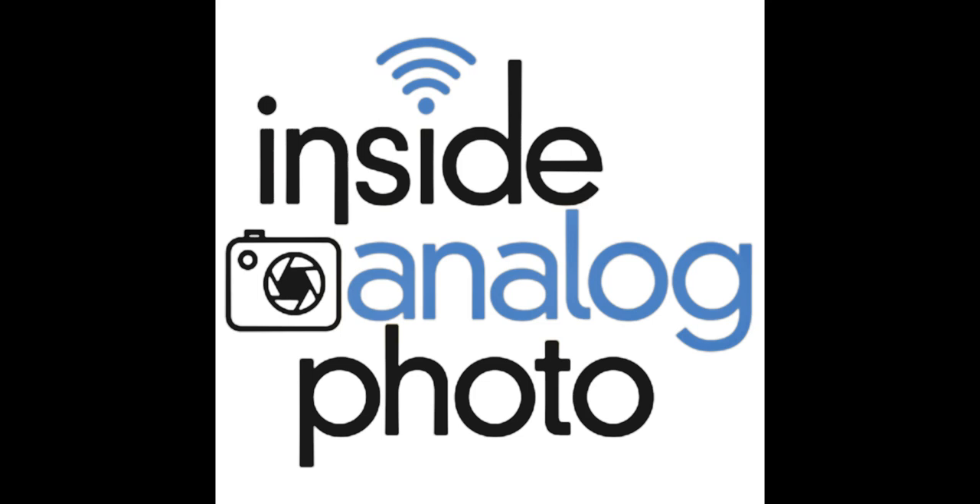All I have to do is dust a little bit — I've created an action for it — maybe color correct if I'm not happy with the lab's color, and bring up the density slightly, making sure highlights and blacks are right. It's very fast. I don't usually spend more than a minute on an image, and it's very rare for me to spend more than five minutes. They just bought another Frontier at Richard Photo Lab, so turnaround time is about two weeks and they're trying to make it faster.